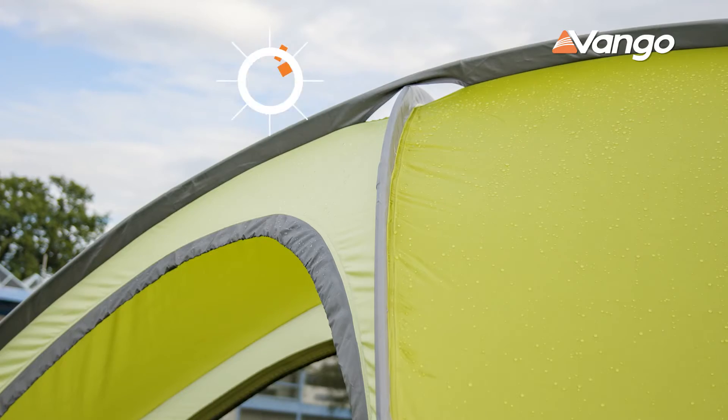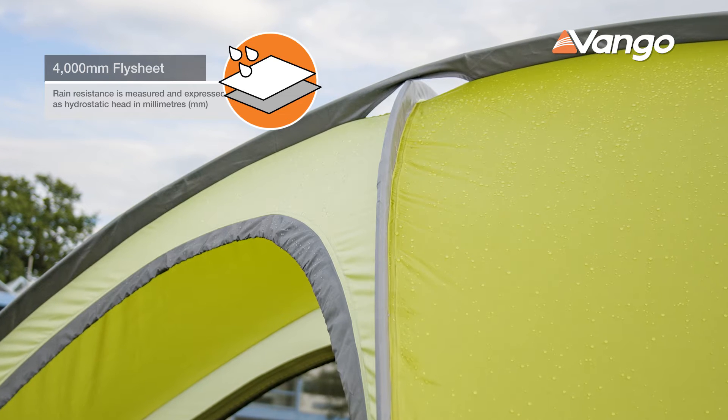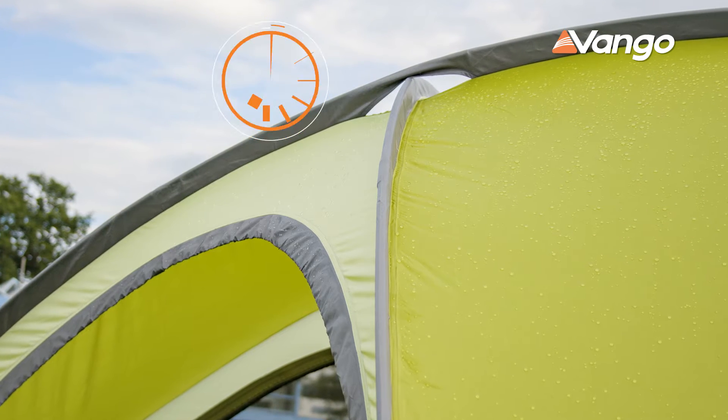The Hogan comes with a 4000 hydrostatic flysheet which is fully taped, which is quite useful for the rather damp conditions you can sometimes find in Scotland. The designers have also included reflective points all around the Hogan, and that helps avoid tripping in the dark — something my kids love to do on a fairly regular basis.